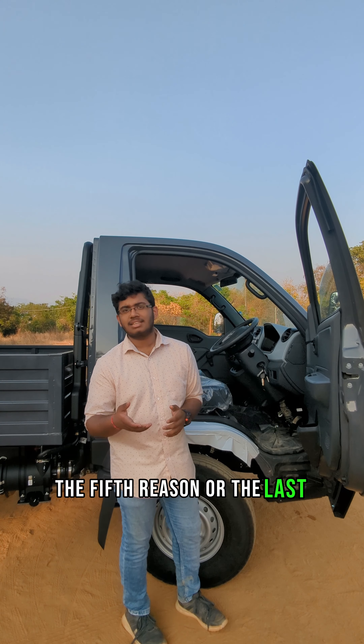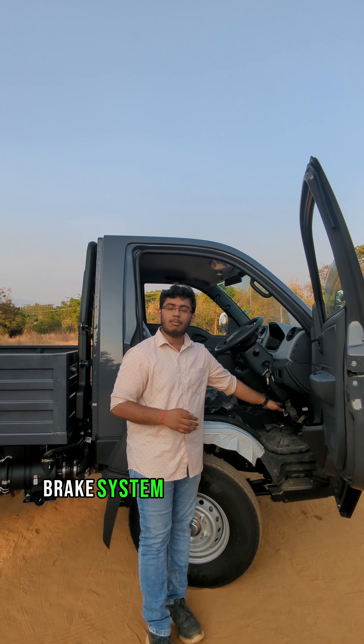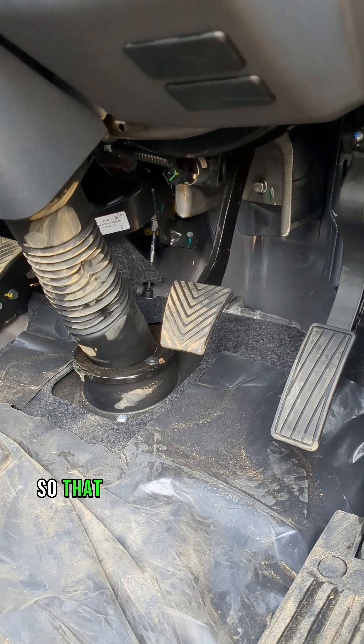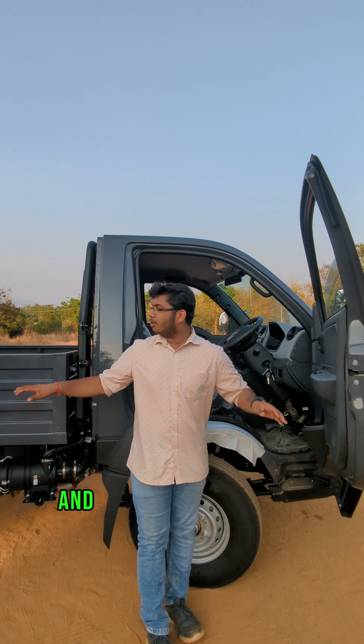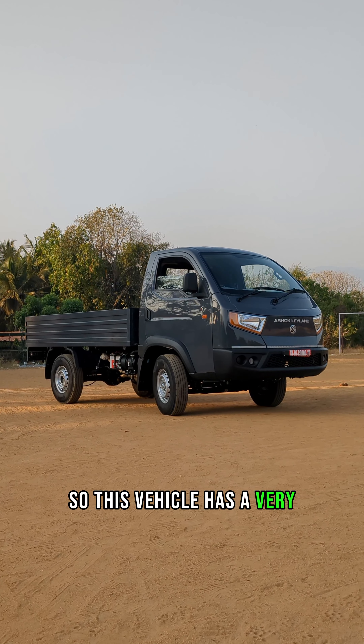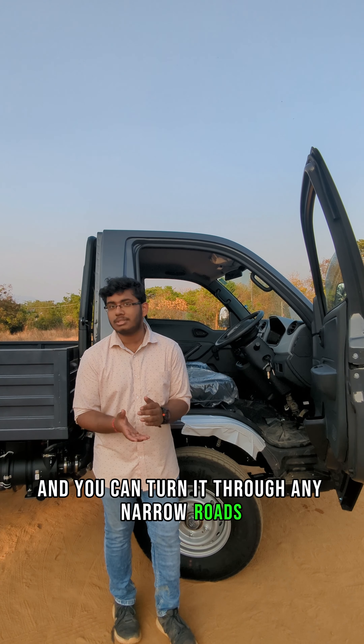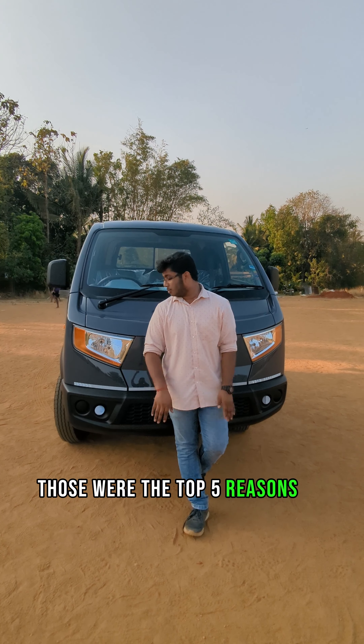For the 5th reason, there are actually two points. One is that the brake system of this vehicle is a double piston, so that you have better braking efficiency. Also, being a big vehicle, you need a better turning radius. This vehicle has a very minimal turning radius for its segment, so you can turn it through any narrow roads. These are the top 5 reasons to buy this Bada Dost.